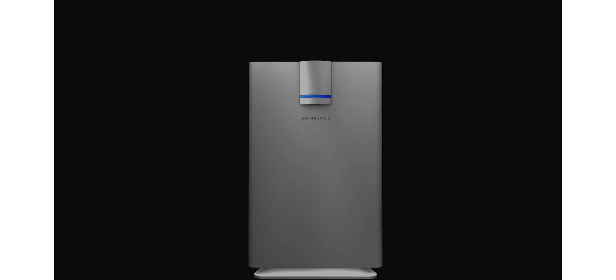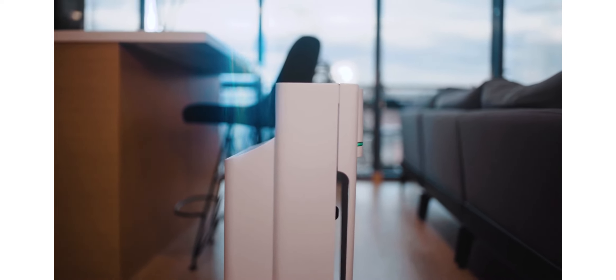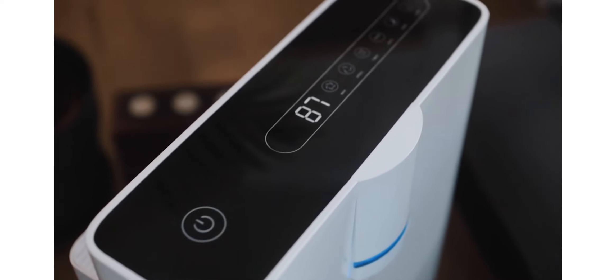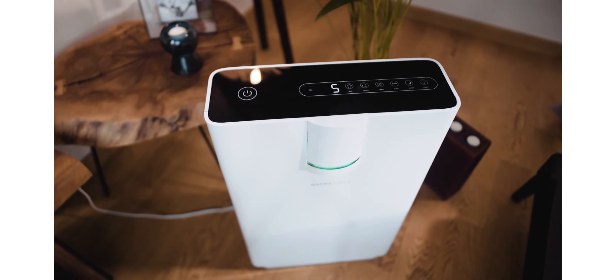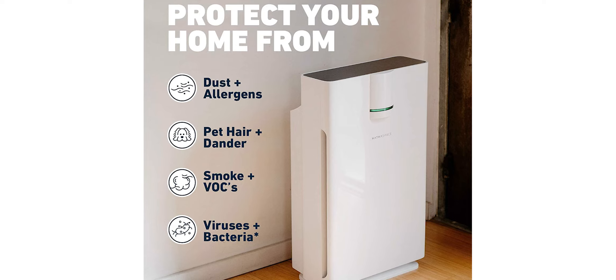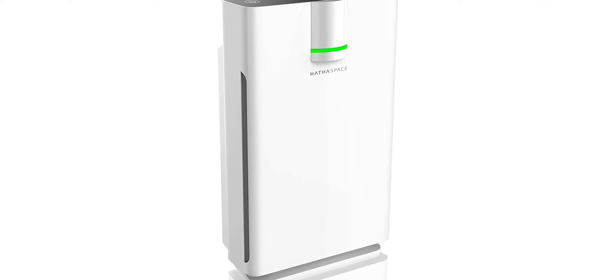This air purifier features a true HEPA filter that captures and removes 99.97% of particles 0.3 microns or larger from the air you breathe. It also features an activated carbon filter that absorbs and eliminates odors, smoke, and VOCs — volatile organic compounds. The Hathaspace Smart Air Purifier 2.0 uses an ionizer to generate negative ions that attach to airborne contaminants and eliminate them, improving air quality by removing 99.97% of airborne contaminants as small as 0.3 microns. By removing dust, pollen, pet dander, and other common allergens from the air you breathe,